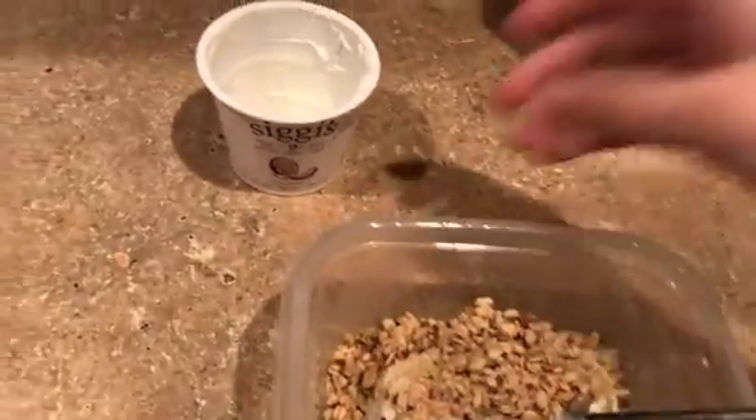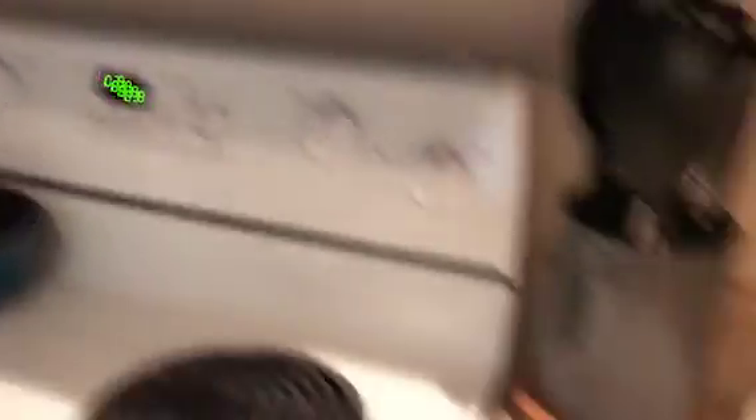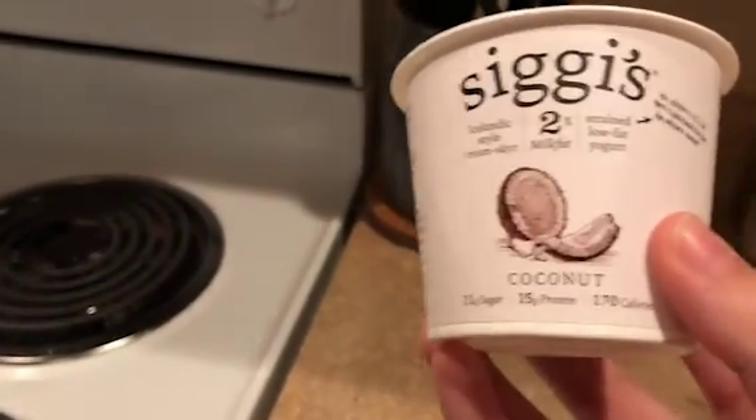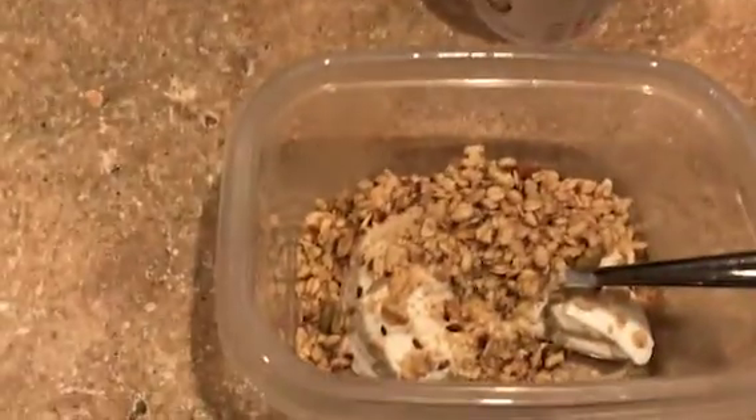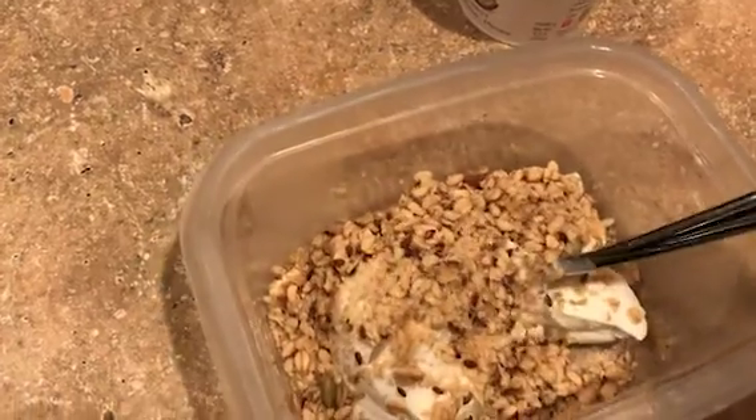It's about two hours later, now it's 10:30 in the morning, and I'm just going to have a little snack. I'm going to have some coconut Greek yogurt from Siggis, and then some of this pumpkin seed and flax granola. It looks really good!